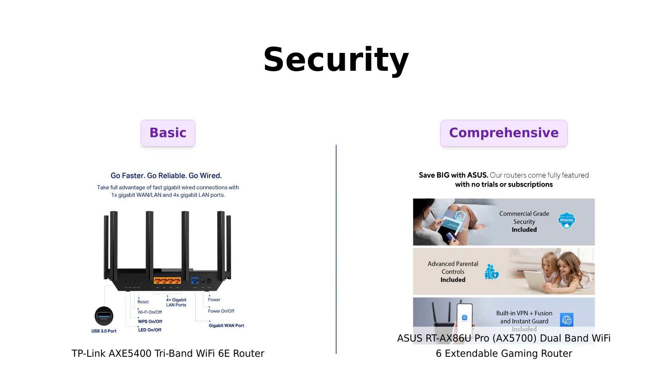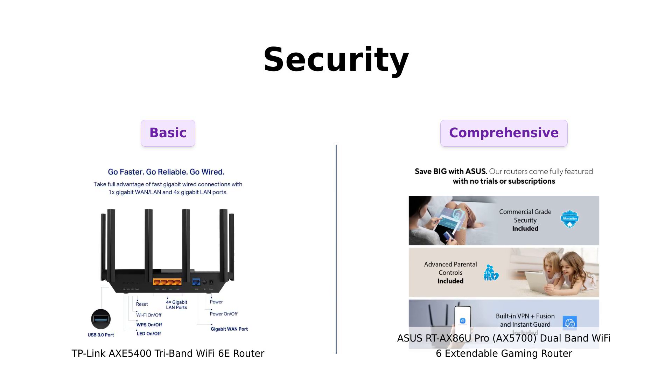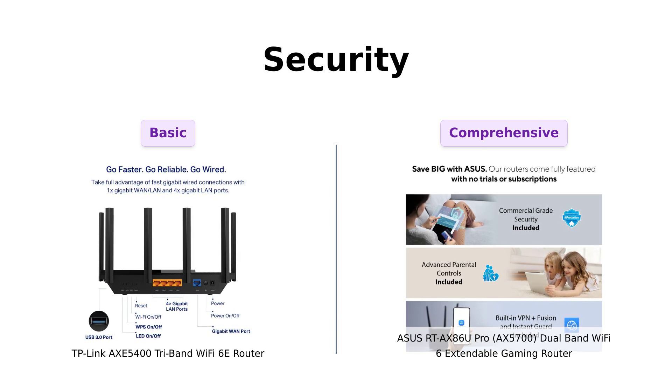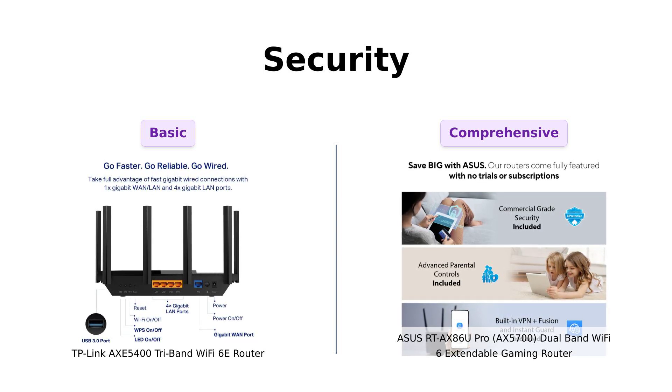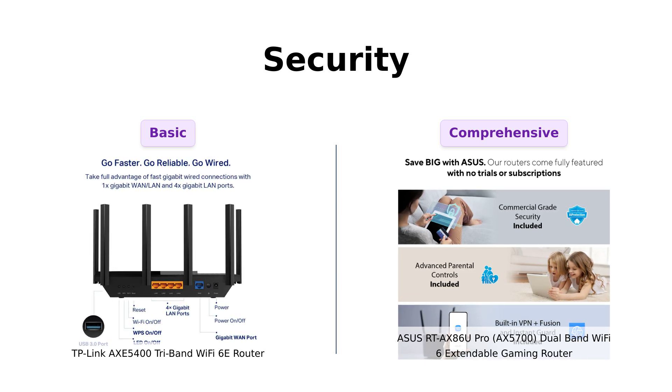When it comes to security, TP-Link offers its HomeShield with basic network protection, parental controls, and QoS. Meanwhile, ASUS is rolling out the red carpet with AI Protection Pro, powered by Trend Micro, and the Instant Guard VPN for when you're on the go. It's like comparing a guard dog to an entire security team. ASUS takes the crown here.